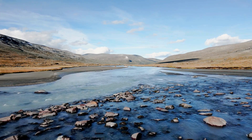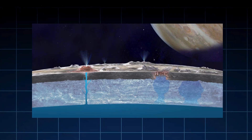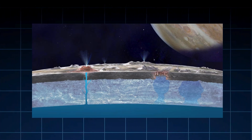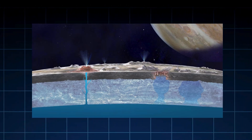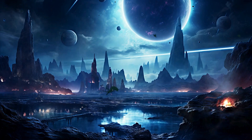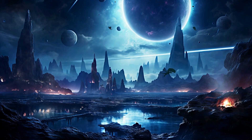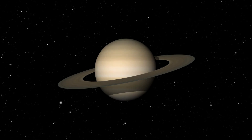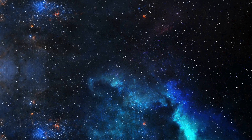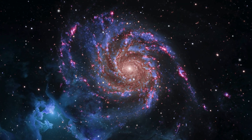Imagine standing on a world where rivers of liquid methane carve through valleys of ice, where rain falls from an orange sky, and where the building blocks of life might be hiding beneath a frozen crust. This is Titan, Saturn's largest moon — a place that feels both eerily familiar and utterly alien. It's a world that has captivated scientists for decades, a cosmic puzzle that could hold clues to the origins of life, not just on Earth but across the universe.